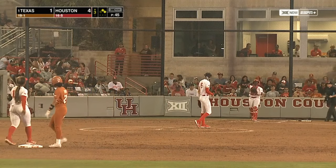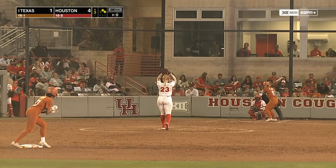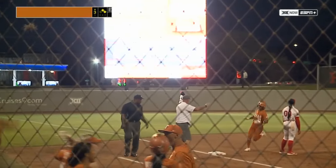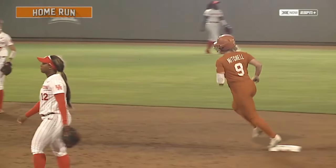All of a sudden, Lehmann's losing control here in the third — two on, nobody out. First pitch, a high fly ball — off the video board! A three-run shot on the first pitch to Jolie Mitchell, and the Longhorns have tied it at four.